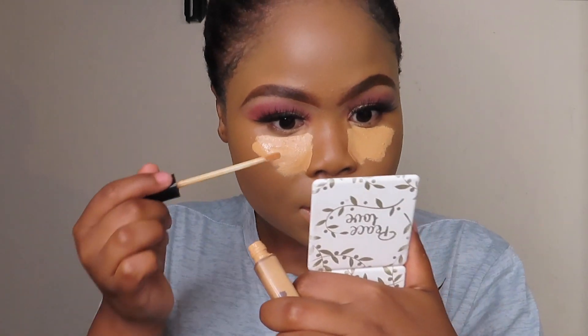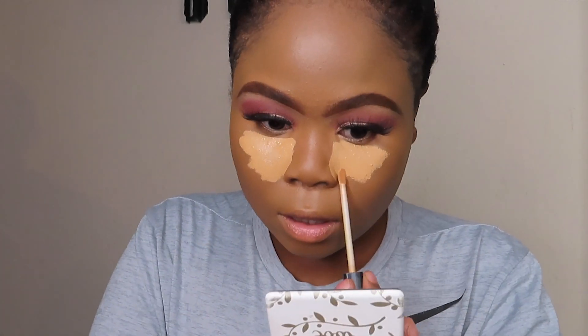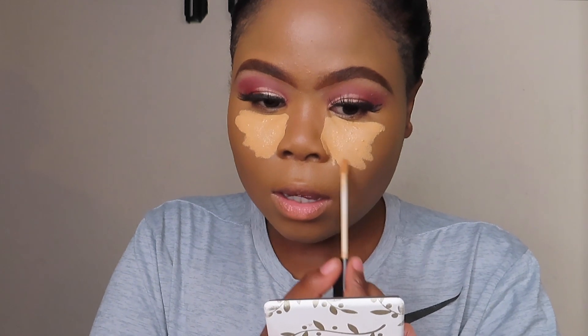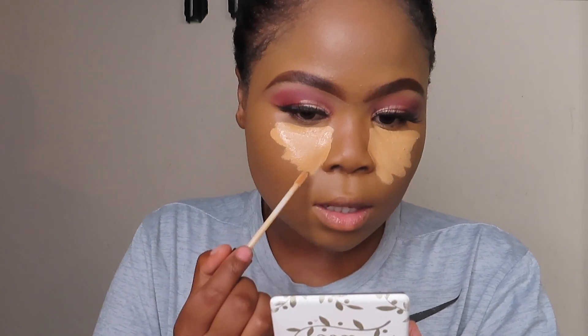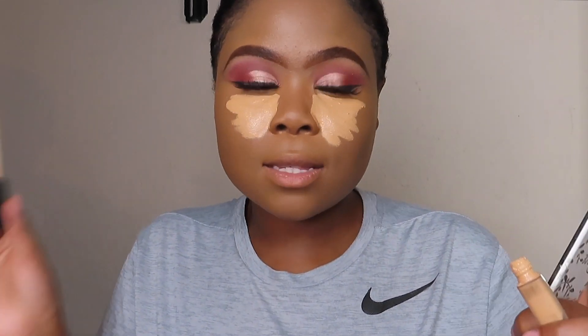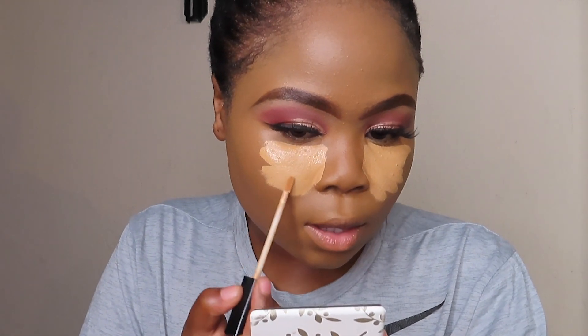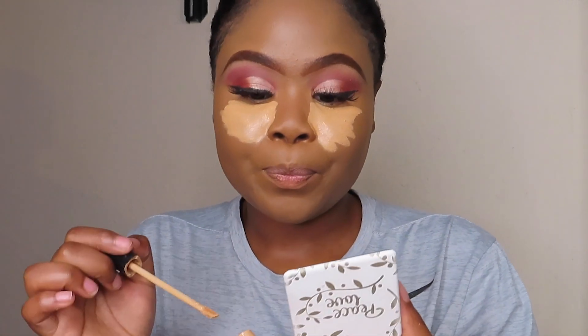So I'm gonna conceal and highlight at the same time. When I do my foundation, I'm gonna do a detailed flawless foundation tutorial because on the concealer chat we need to talk. If you're hearing any sounds, it's the air conditioner — it's quite humid where I am, very hot. I'm just simply gonna blend this concealer out.